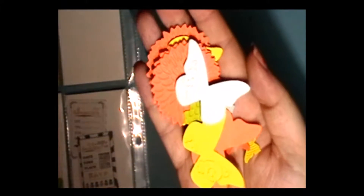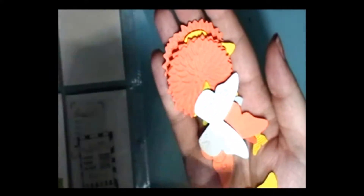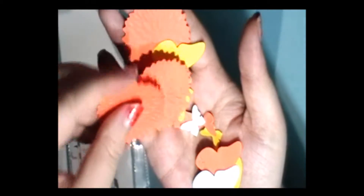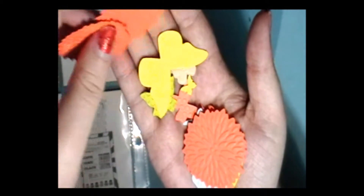We have some butterflies and they're embossed too. Got some butterflies, some mini butterflies, and then some flowers. That's pretty cute. I love butterflies.